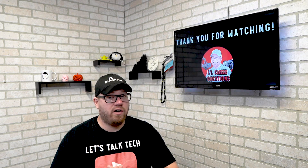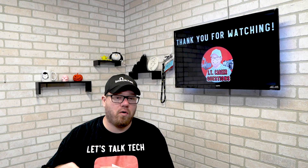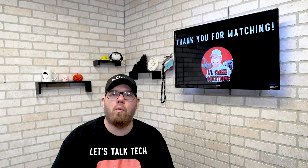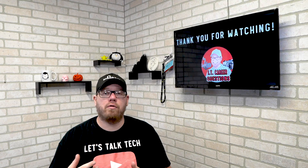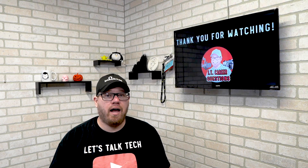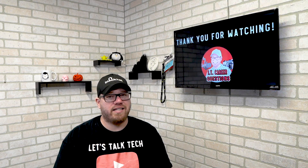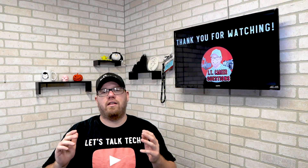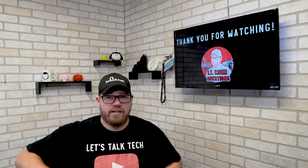That's all I got for you guys for today's video. We will be doing another video where we go in depth into each one of these certifications and talk more about what is offered and what you are required to know before you go out and take one of these exams. I hope you enjoyed today's video. If you guys have any comments, questions, or suggestions, please hit me up in the comments below. I love hearing from you guys. Take it easy.